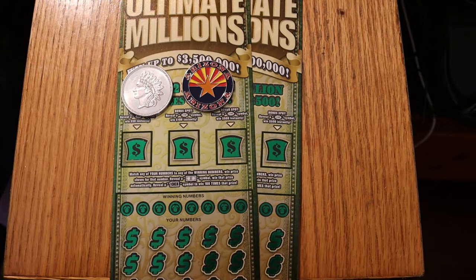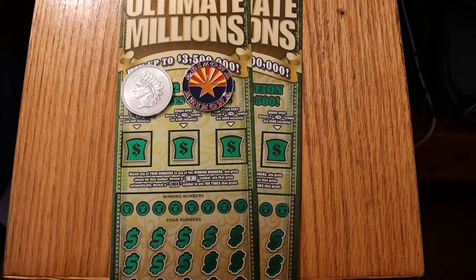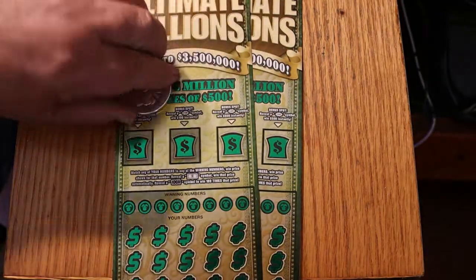Today we have a simple little two-ticket session of $30 Ultimate Million Arizona Lottery Scratchers — one of my favorites. This is a simple match-your-number game: reveal the dollar bill symbol, win the prize; reveal the 100 times symbol, win 100 times the prize — and I'm still looking for that one. There are bonuses of 50, 100, and 500 on top. We are dealing with tickets 002 through 003. The book number is 120217 and the overall odds are 1 in 2.53.